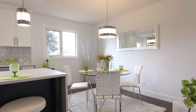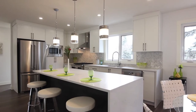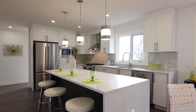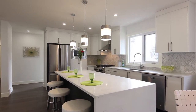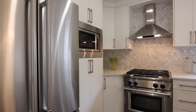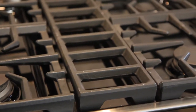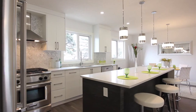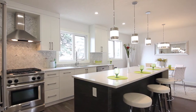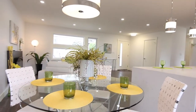The open concept main floor features a living room, kitchen, and dining nook, and is bright thanks to high efficiency new windows. Your inner chef will love the stylish contemporary kitchen with quartz countertops, island with plenty of storage, and sleek appliances. Modern touches like the custom mosaic tile backsplash reveal the thoughtfulness in designing this home. The open space is inviting for friends and family to enjoy.